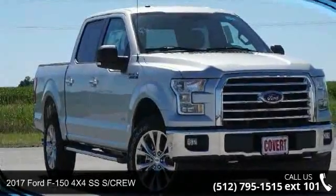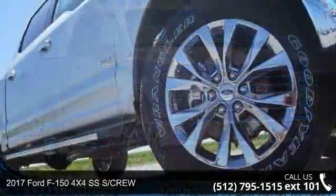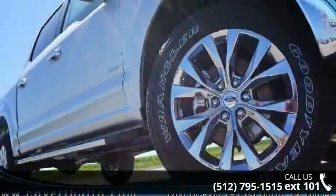Presenting the 2017 Ford F-150 XLT. If you are looking for an automobile with great features, look no further.